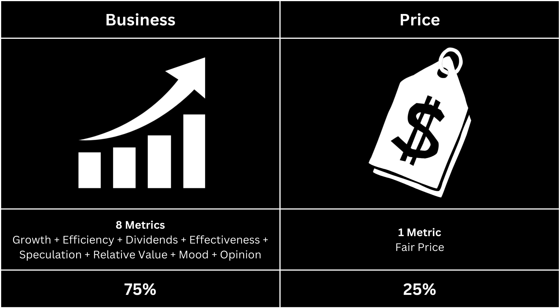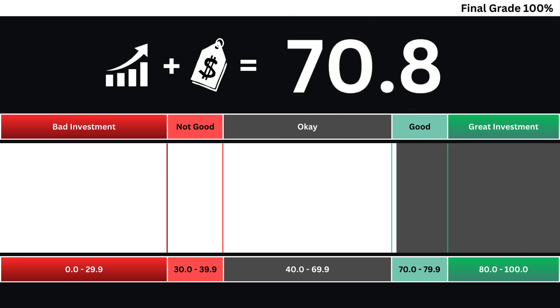Now we can put everything together and get our final grade for our company. When we take the company's business grade and its price grade into consideration, we get our final grade based on a 0 to 100 scale. The higher the grade, the better the investment. Invest wisely and as always, take care of your money.